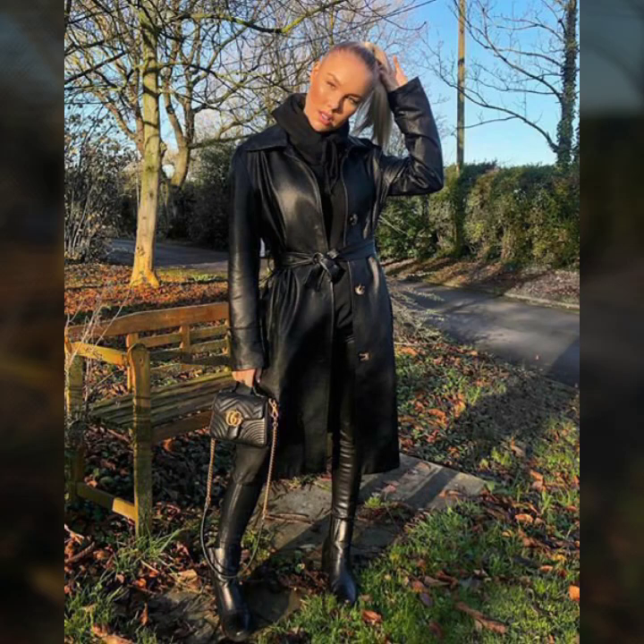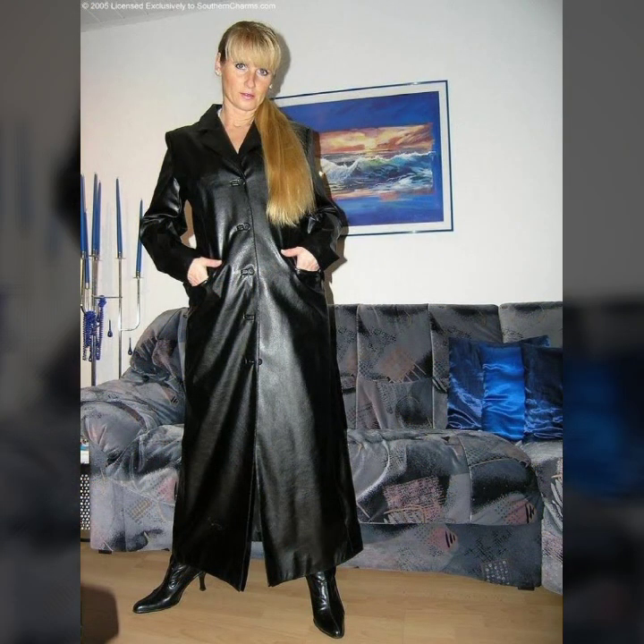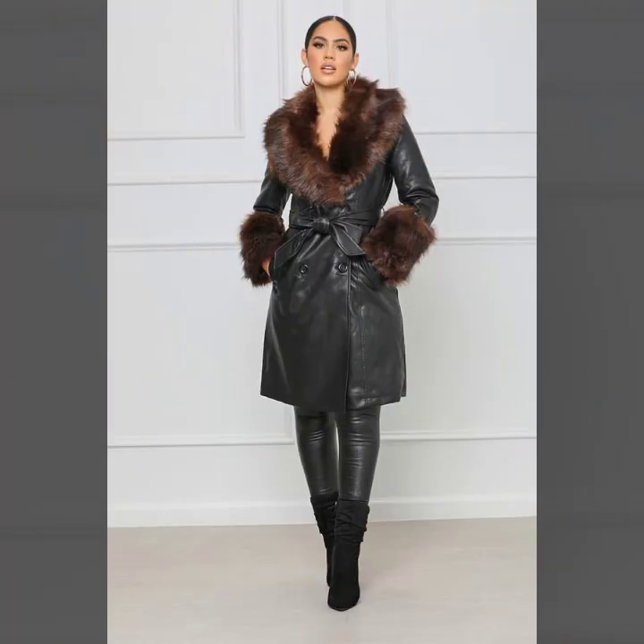Hello everyone, welcome back to my YouTube channel Passion of Latex. How are you? I hope you are fine, doing well with good health, happiness, and a lot of fun in your life. This is me, Asya, and today I will show you in this video a very stylish and latest collection.